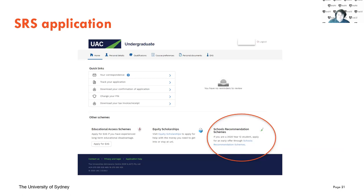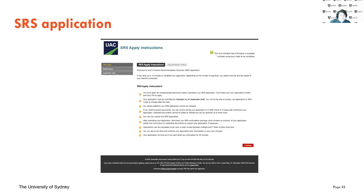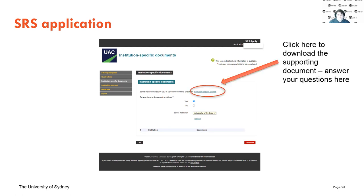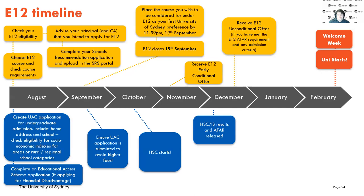This is what your SRS scheme will look like on the dashboard. Go through here and make sure you've got all your documents and everything ready. If you have documents to upload, this is where you'll upload your answers to our three questions — in a Word document. Make sure you select the University of Sydney so it knows it's an E12 application, then download the document, answer the questions, and put it in.